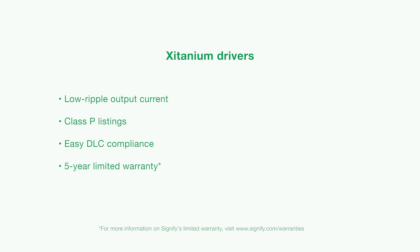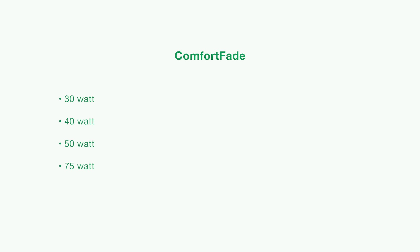Efficient designs to enable easy DLC compliance and our five-year limited warranty. These drivers will be available in 30, 40, 50, and 75 watt models to cover a wide range of lighting applications.